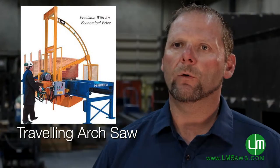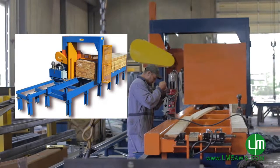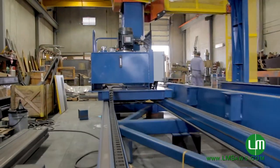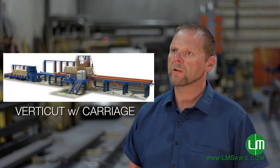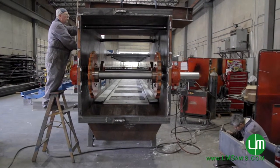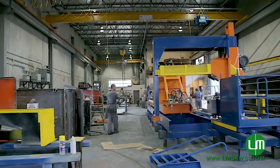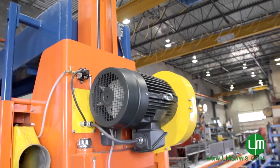The next model up is what we call our traveling arch saw. Over the last several years, we've designed a new machine called the iCut. The reason we developed that was because the industry needed longer machines for cutting i-joists and i-beams. We've also upgraded our VertiCut with Carriage and gone to PLC controlled machines, which are basically fully automated. The VertiCut with Carriage now offers an inline squeeze — the only machine like that on the market today.